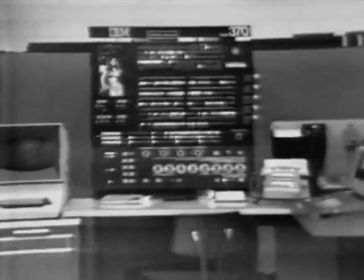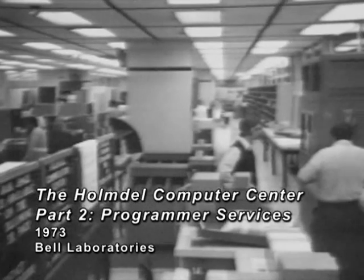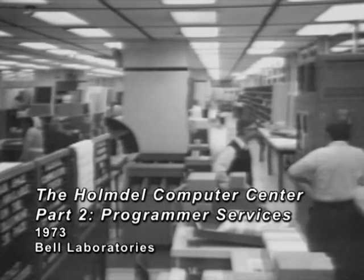Occupying the entire first floor of building three at the Holmdel Laboratories, the computer center requires some 20,000 square feet of space to house its equipment and peripheral services.